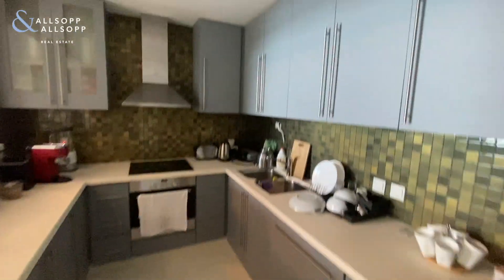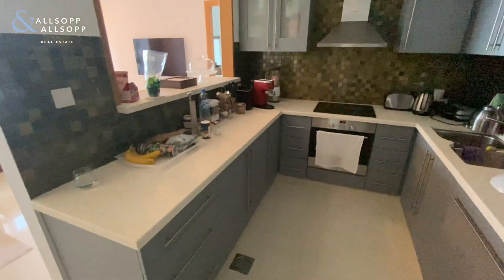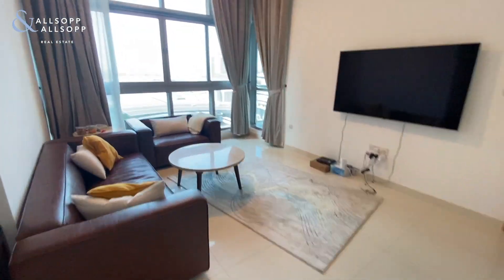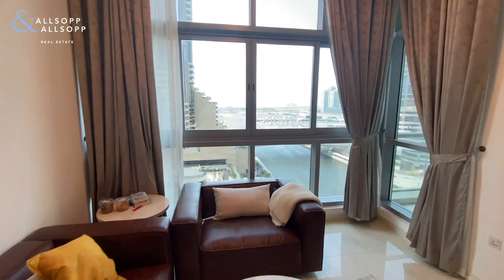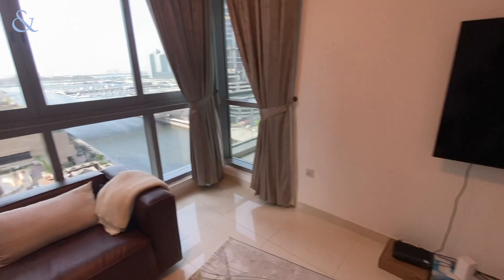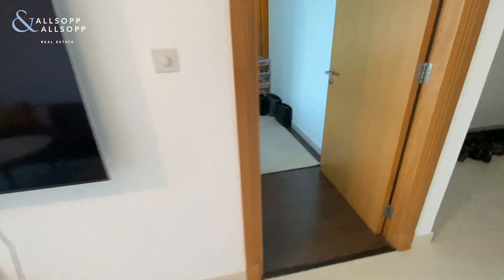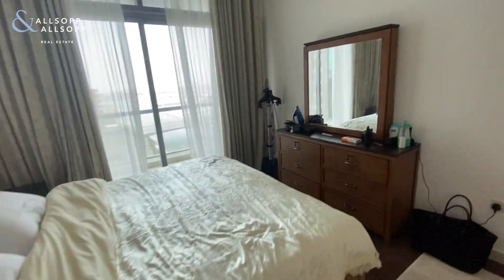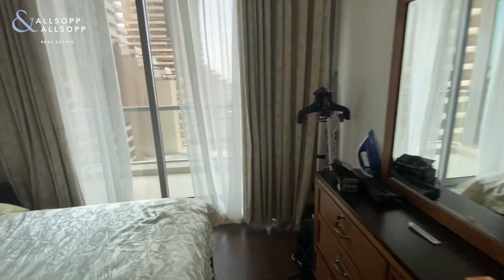You have full harbour views and marina views from the living room. Into the master bedroom, which also has a balcony that overlooks the marina and the sea views.